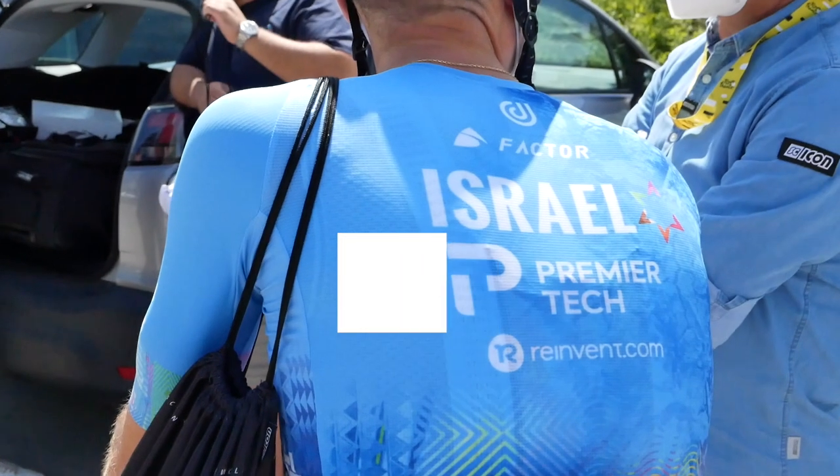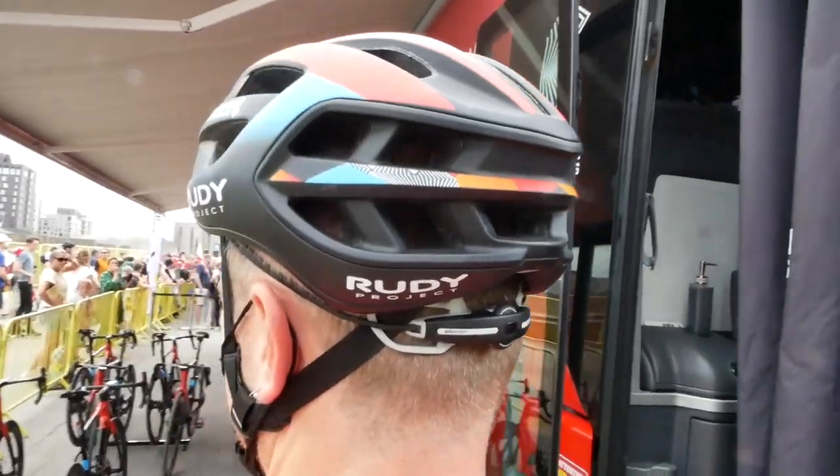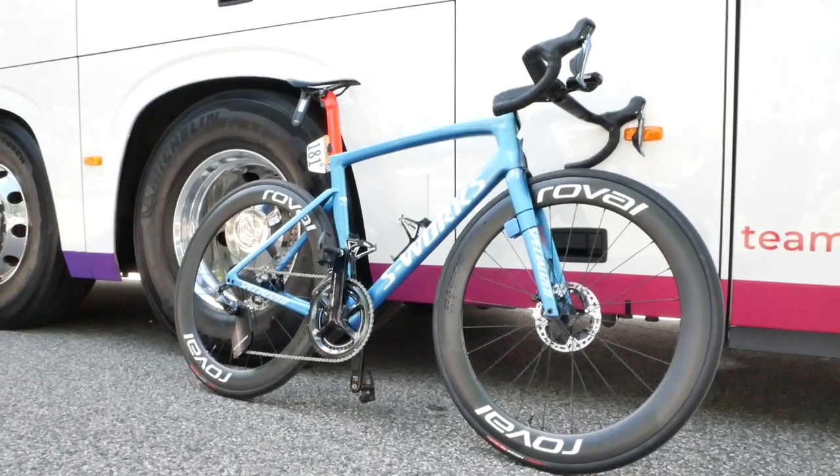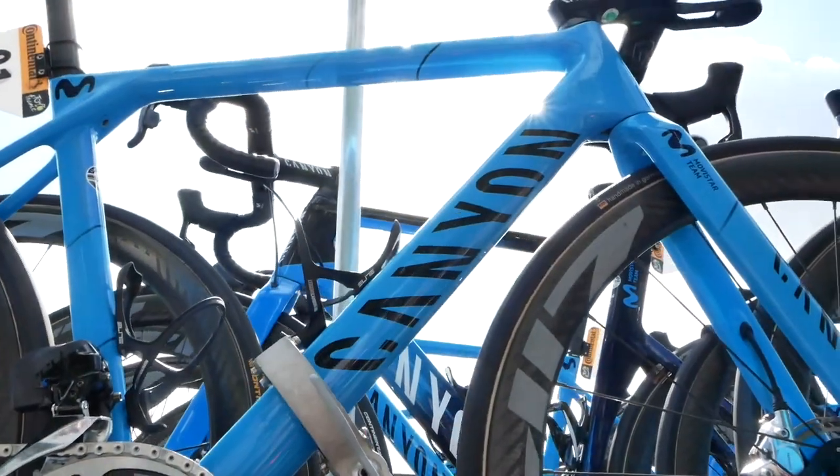So what have I got for you in this tour tech roundup? We've got helmets, we've got sunglasses, we've got more helmets, we've got custom bikes, we've got prototype bikes, and we've got the Canyon Ultimate.